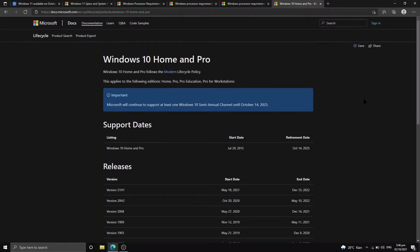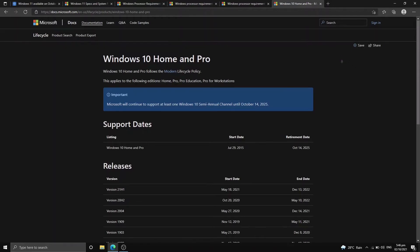Regarding the Windows 10 lifespan, we have a long way to go — we have 4 years. Four years of saving and earning so we can buy that new hardware when the time comes.